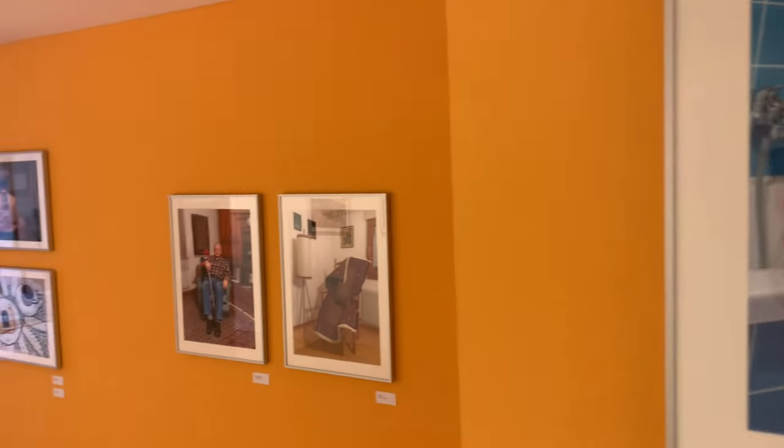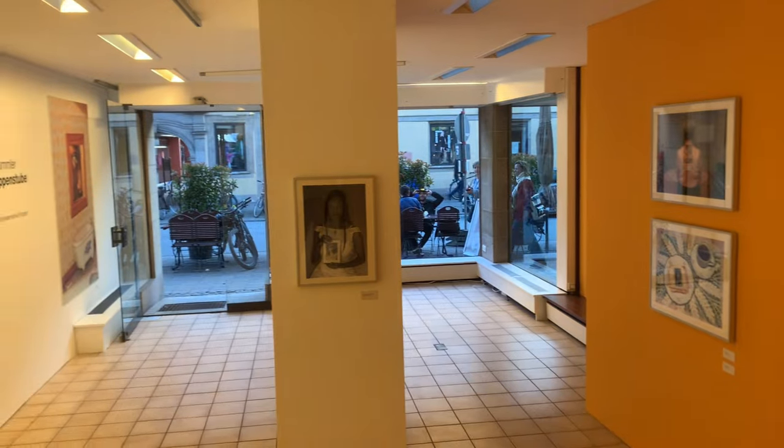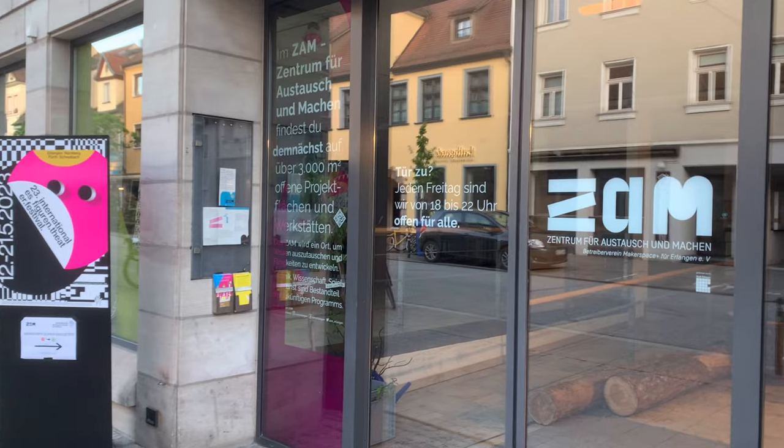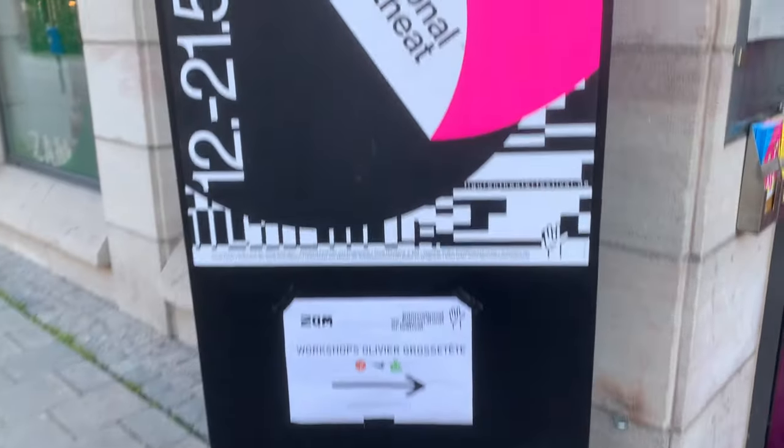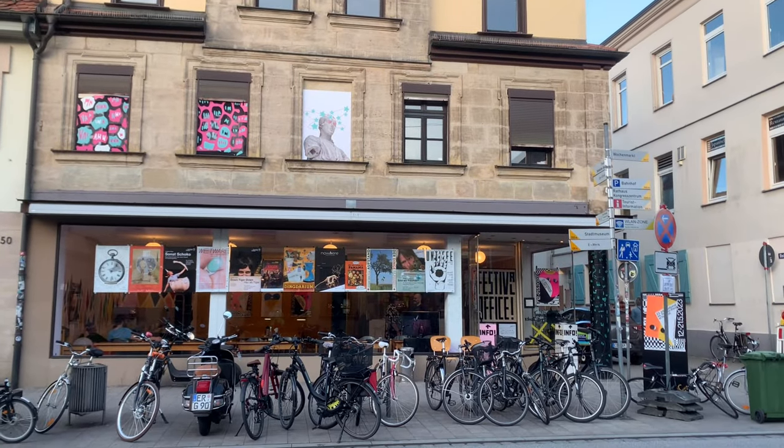Hello, my name is Michael Jordan. I'm a gallerist and also an artist at this place. This festival has focused primarily on Europe, in consideration of the current debates on post-colonialism and decolonization in art and culture. Thanks to this festival, Erlangen had a very artistic atmosphere for 10 days.